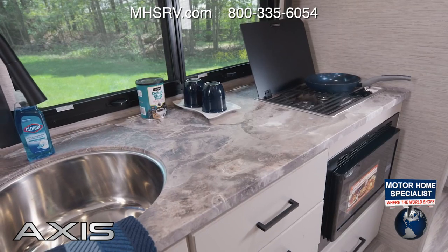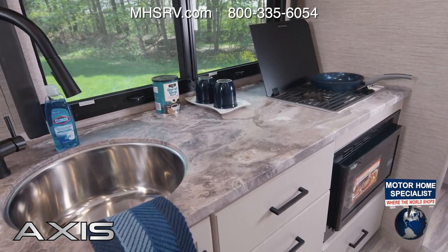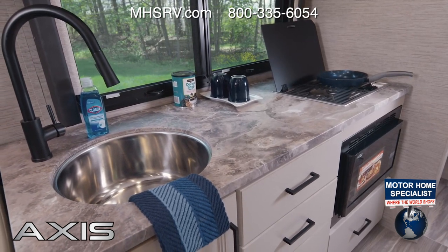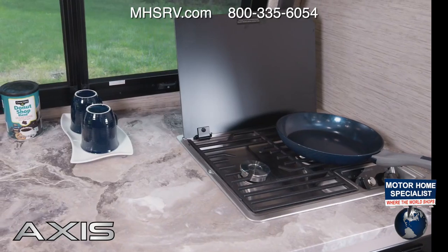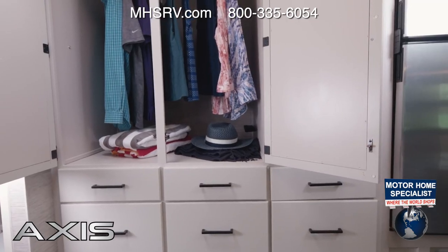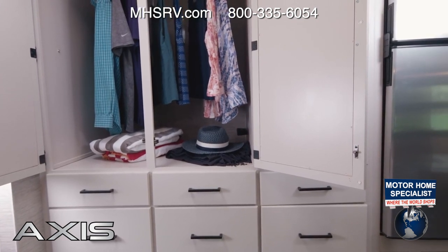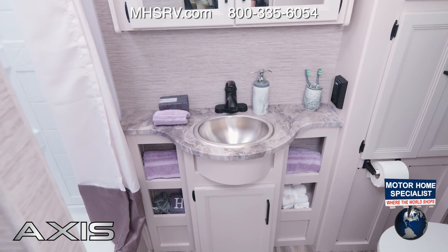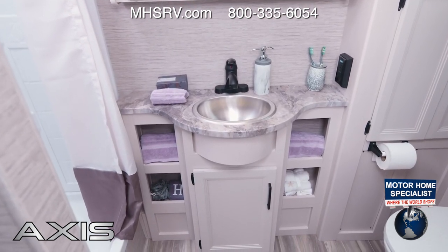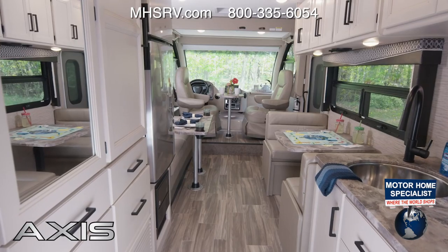You're going to love the amount of room in the 24.3 kitchen. The countertop is large, so you can be in charge of a family meal. What really sets this floor plan apart is this entire wall of storage — it's a closet, a dresser, a pantry, whatever you need it to be. The bathroom is in the rear with lots of room, storage cubbies, a linen closet, and a shower with skylight.